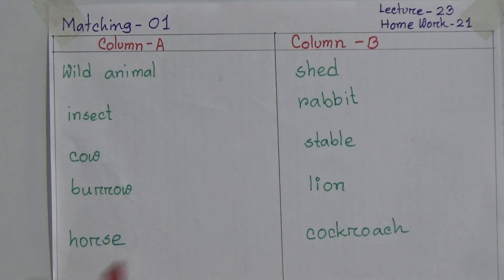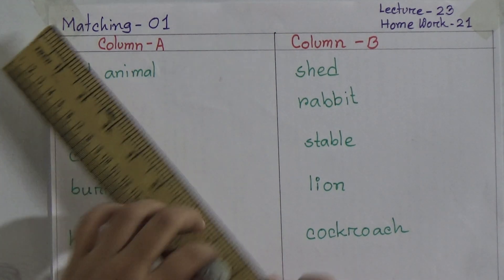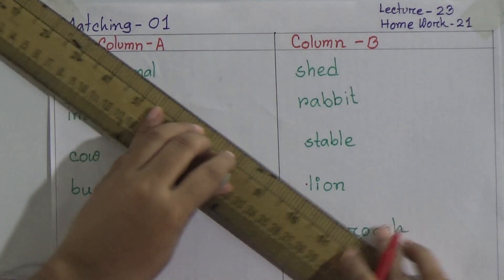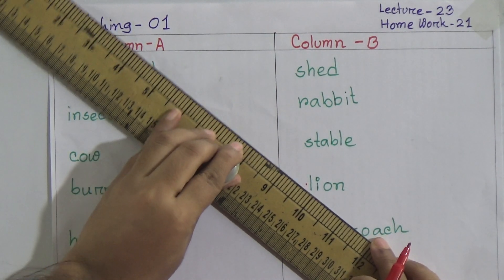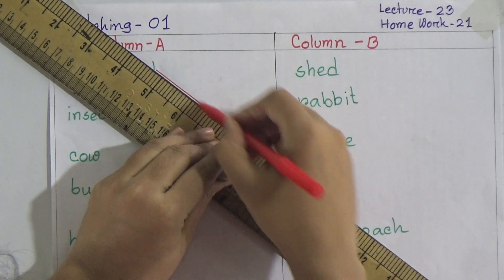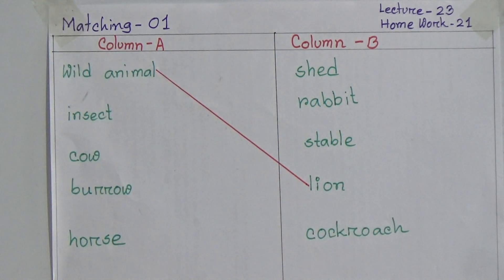Dear students, now we will match the table. First: wild animal. Dear students, by seeing column B we can understand wild animal will match with lion. So we will match wild animal with lion.